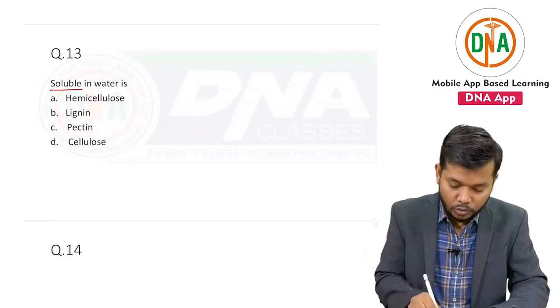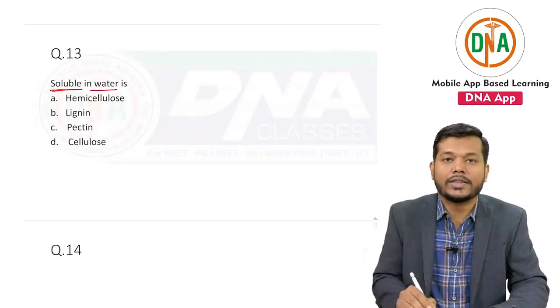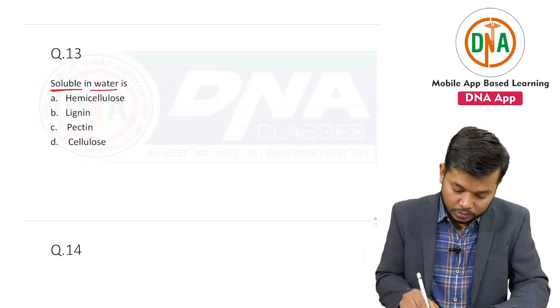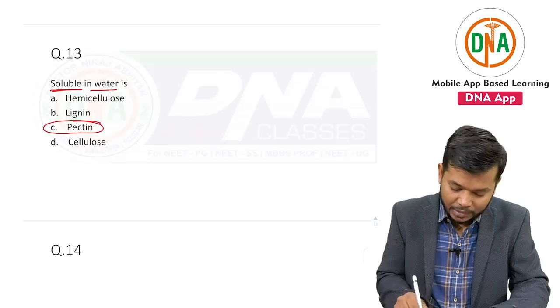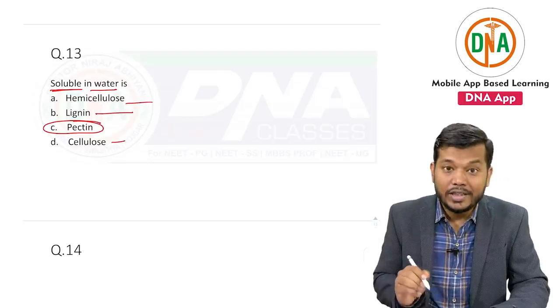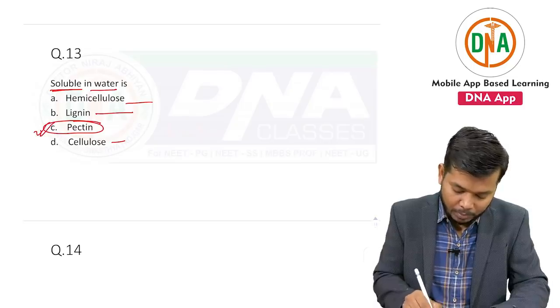Question number thirteen is asking about dietary fiber — the soluble one is pectin, and the remaining — hemicellulose and lignin — are insoluble. So the answer will be pectin.